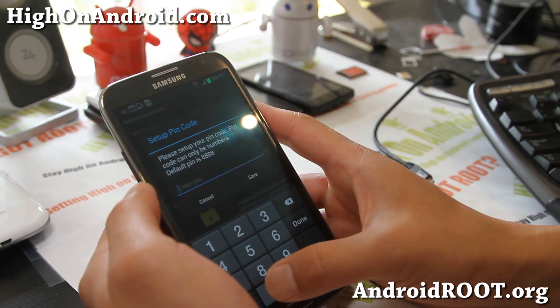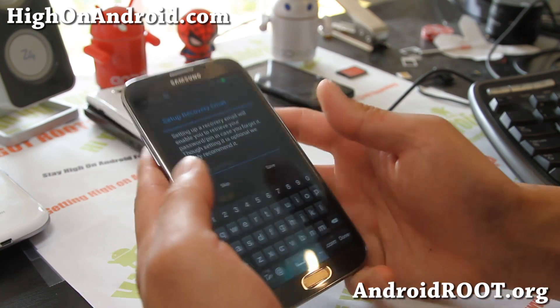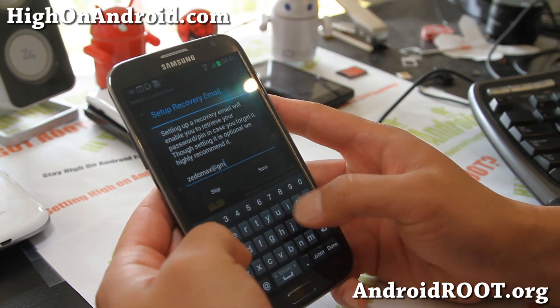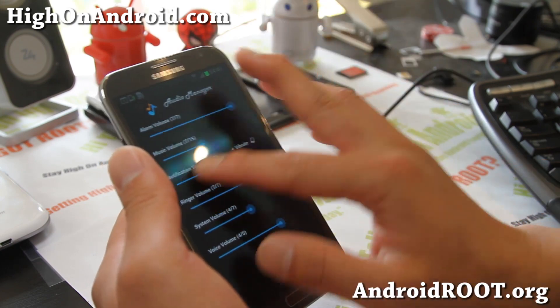You can set up a pin code. Let's just do zero, zero, zero, zero for now. You can also put a recovery email address in case you lose it. And oops, there we go — now it's working.